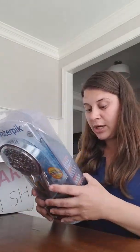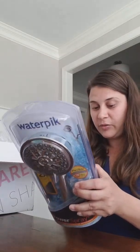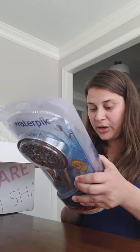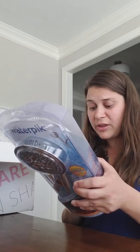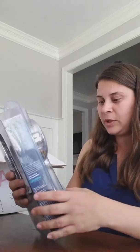Here is a shower head — it has a hose where you can move it, which is just kind of fun. They call this a shower massage. That's a must-have for new homeowners.